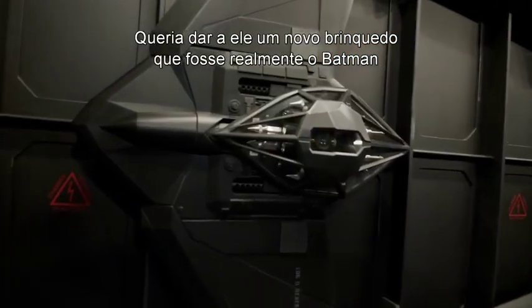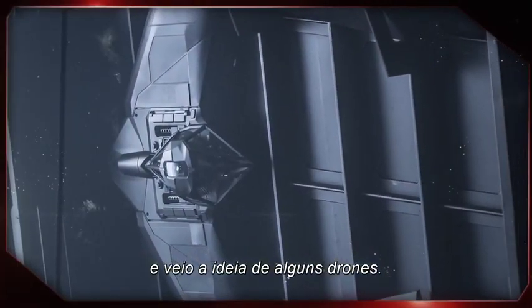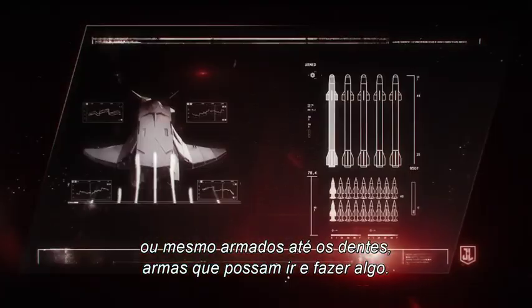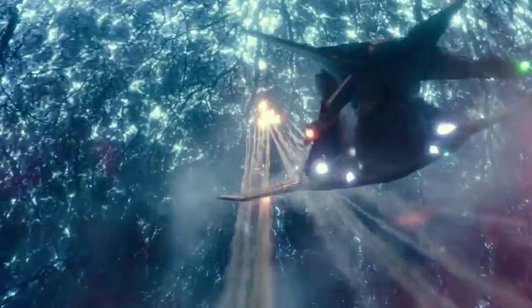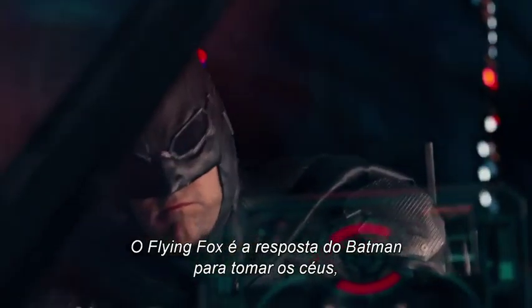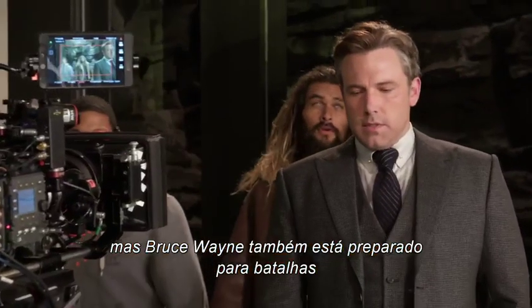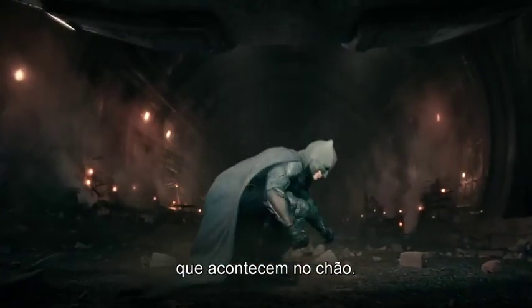'I wanted to give him one new toy — real Batman — and came up with the idea of some drones. Just the idea that he would launch these drones out as little surveillance pieces, or even arm-to-the-teeth weapon pieces to go and do something.' The Flying Fox is Batman's answer for taking to the skies, but Bruce Wayne is also prepared for battles that stay a little more grounded.